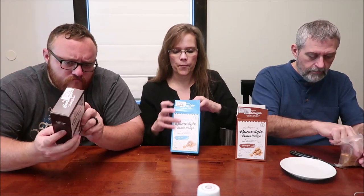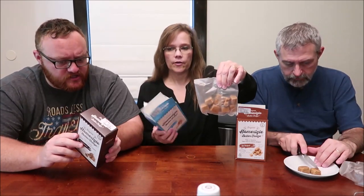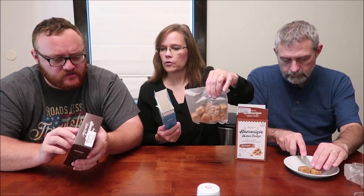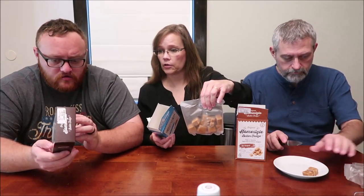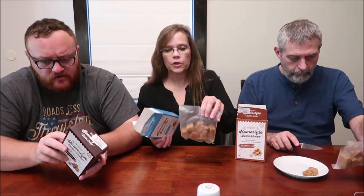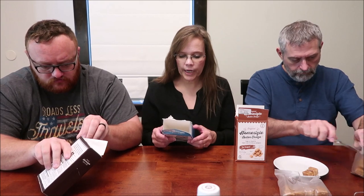Andrew goes ahead and opens a package. For $3.99 it's a small container — it says two pieces per serving, five servings total, so you get ten pieces for four dollars. Two pieces is 120 calories.